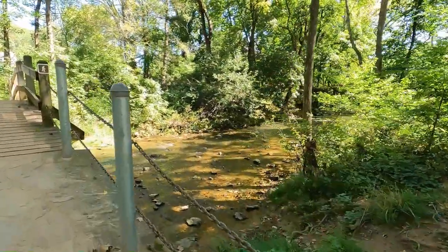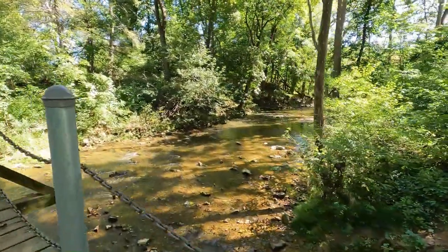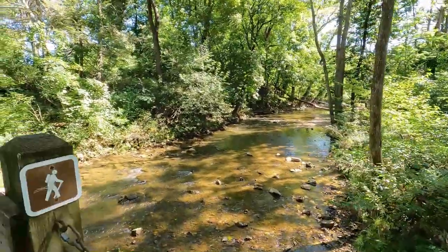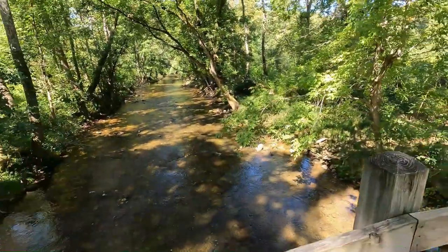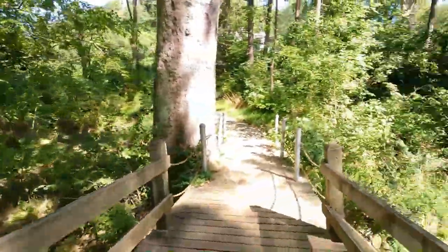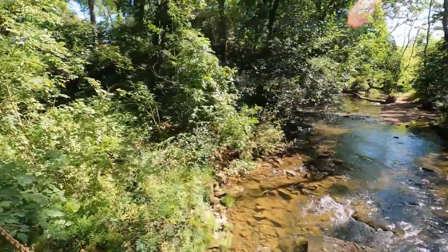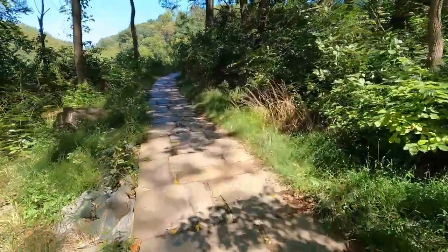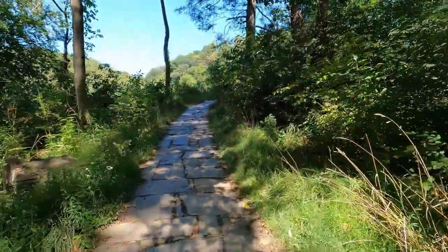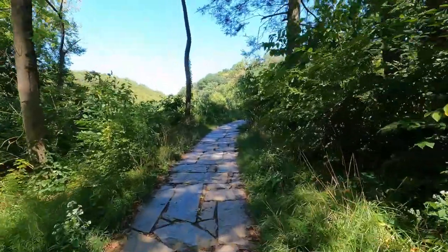Knox Covered Bridge is definitely part of a working roadway still. In order to get to the bridge, I parked in a parking area at Valley Forge and took a little connector trail to get over to the bridge. This is just what it looks like going back to my car — it's a beautiful area to walk through on this little trail, with a nice shaded creek and this historic building.